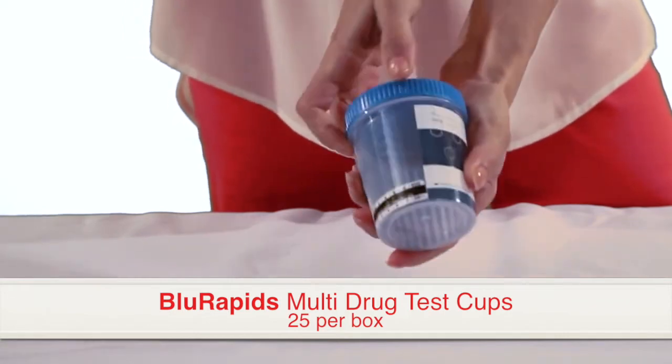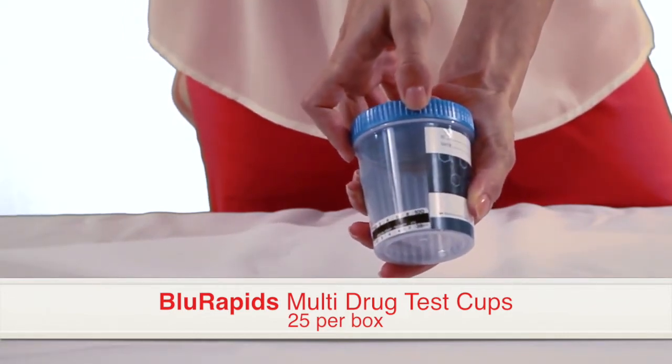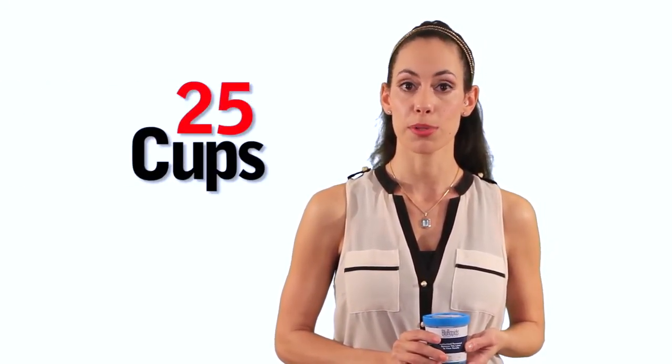A secure leak-free closure is verified by a visual bar alignment on the lid. The shelf life of this cup ranges from 12 to 18 months, and the cups come 25 cups per box.